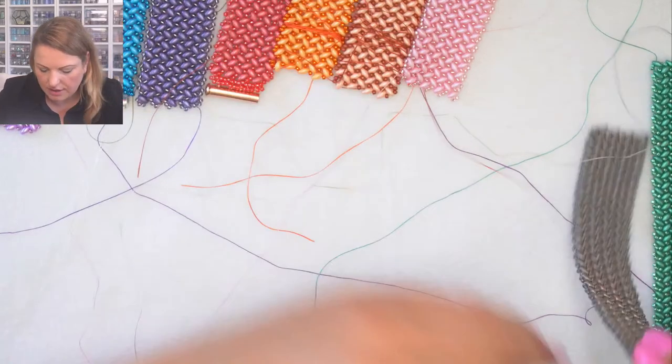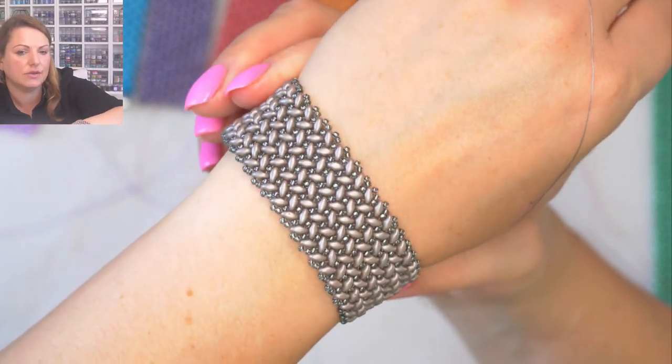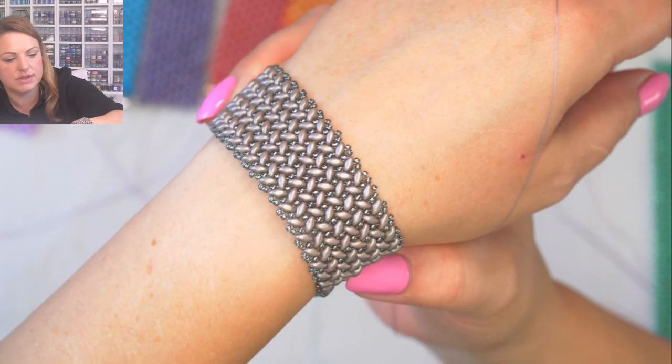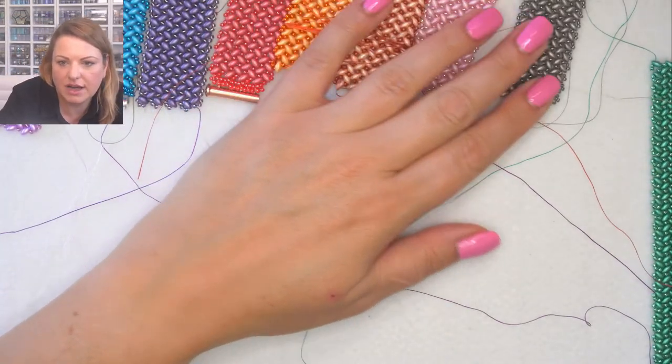Next is Powdery Taupe - a grayish color with a hint of brown. I love this color and use it in quite a lot of things because it goes with everything: grays, blues, blacks, greens. A very very good color to have.